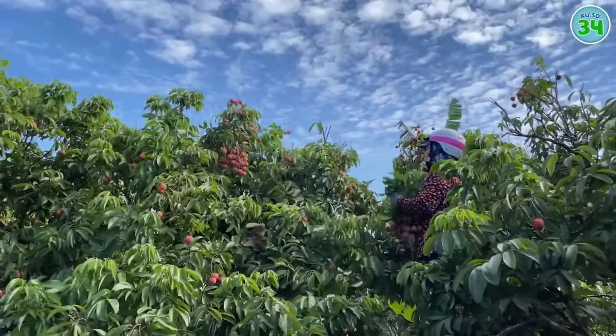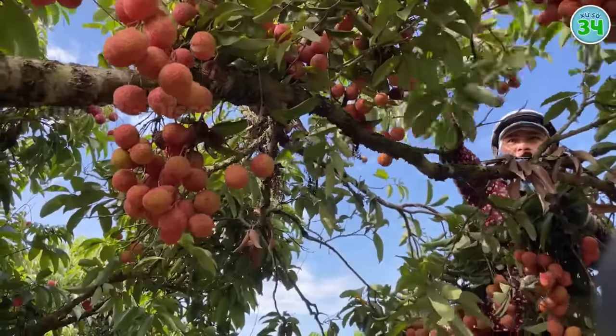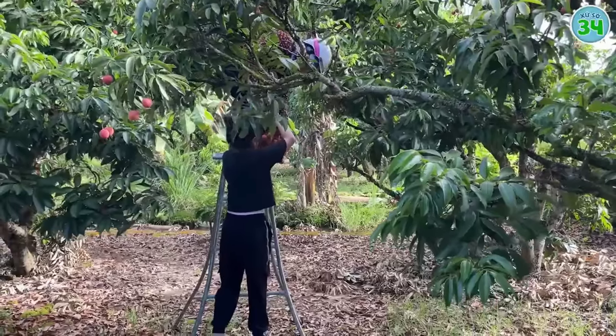In summer, around mid-June, is the time to start the lychee harvesting process. All the lychees here are hand harvested.